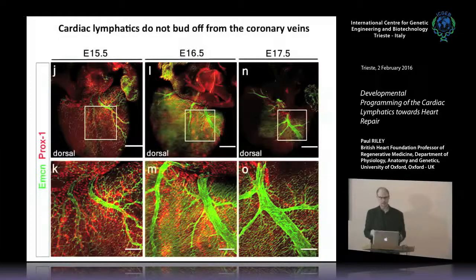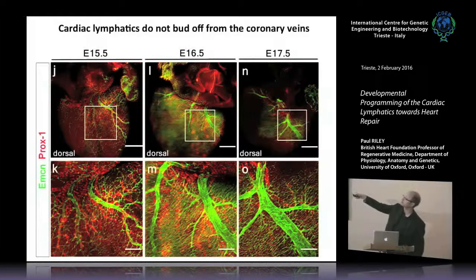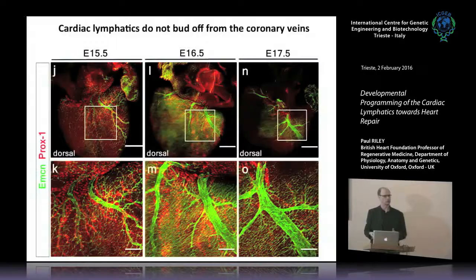The dogma of lymphatics in general is that they are derived from veins — the systemic lymphatic vasculature in embryological terms is derived from the cardinal vein. We were curious to know whether cardiac lymphatics were budding off from the coronary veins. By carefully tracking the expansion and growth of lymphatics marked by Prox1 alongside Endomucin marking the coronary veins, we found they are in close proximity but there is no evidence of any budding off or derivation from the coronary veins. The lymphatic vessels come from a different source.